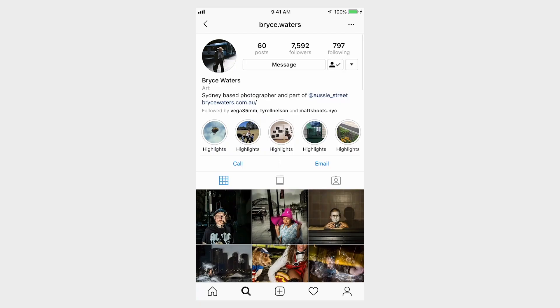Let's talk about Bryce Waters. I'll link below to his things — I would encourage you to check him out. Let's look at his Instagram feed.